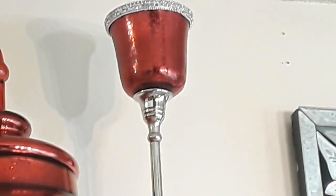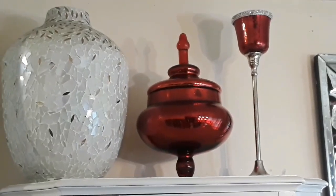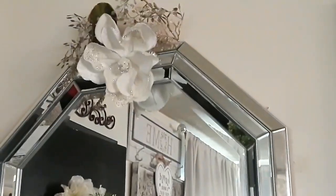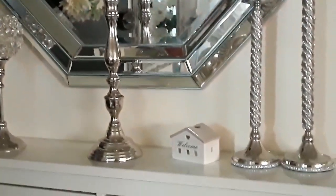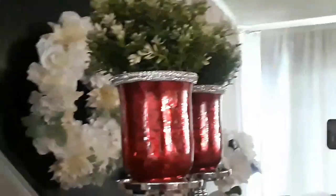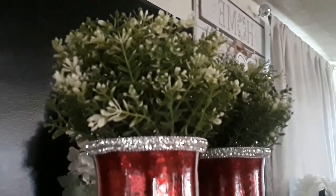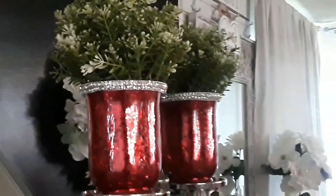The good thing about these pieces is that you could use them for Christmas time, Valentine's Day, anniversaries, anything that represents love, birthdays, Mother's Day — that sort of thing. So I'm always looking for timeless, elegant decor pieces. You guys know I'm all about the elegance and the glam. I hope you got some ideas for timeless, elegant decor that is very useful, very affordable, and very versatile for all occasions.